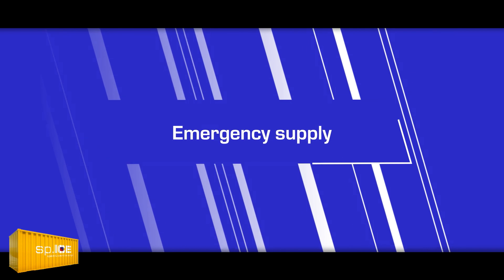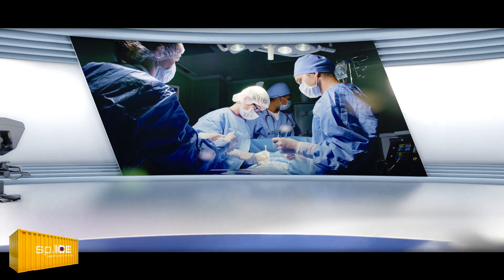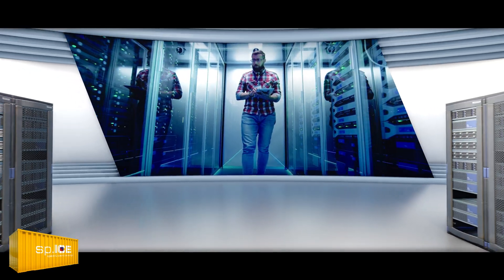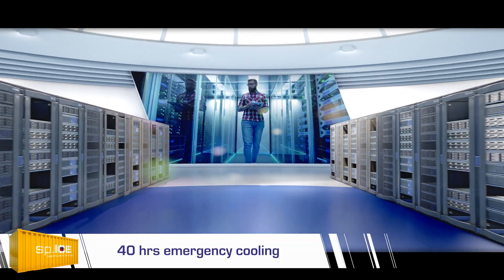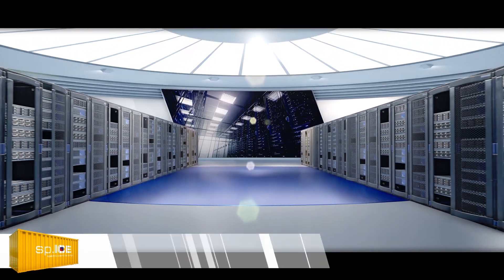Emergency supply. Do you require cooling for the emergency power supplies of servers or operating theaters? Here too the SPICE is an ideal solution. For example, the SPICE 10 feet can supply a server room with a cooling demand of 25 kilowatts with cooling power for 40 hours.